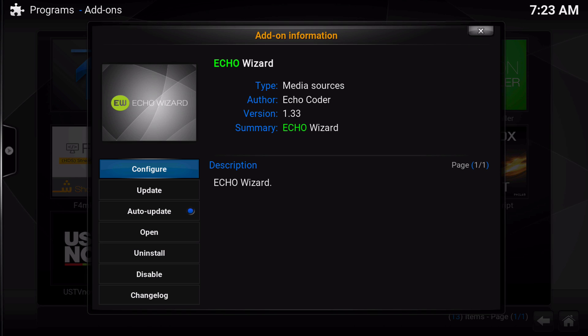Now, if you don't see this, if you still see 1.32 or 1.31, please make sure you force an update. I do have a video done on how to force an update, and that will be in the cards right now.